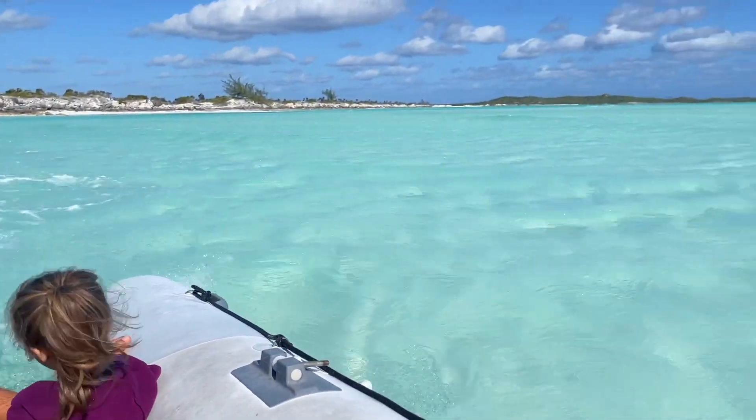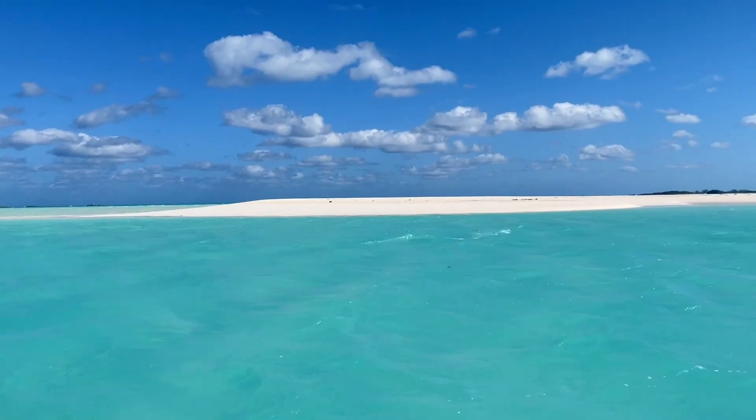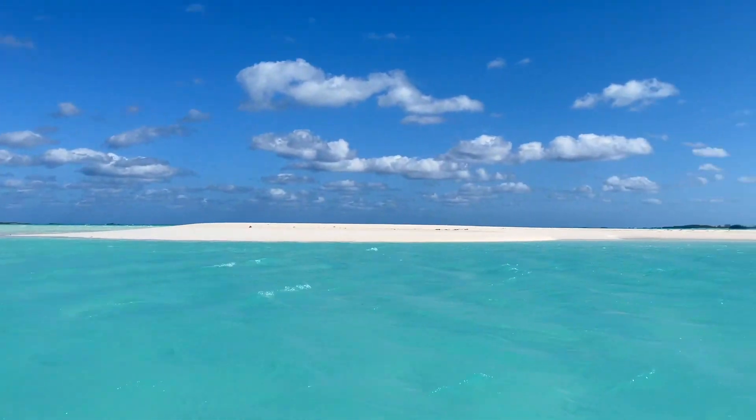It's so pretty. Gorgeous water. It's a sandbar — let's go to it!